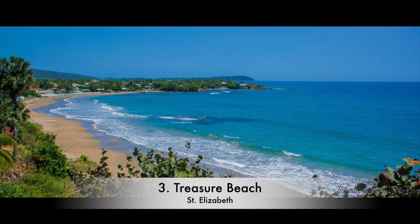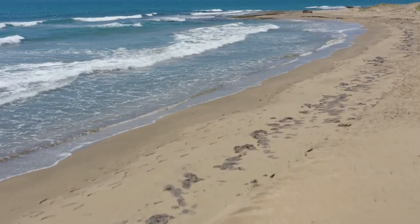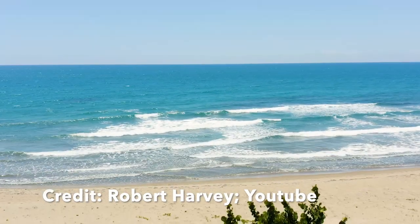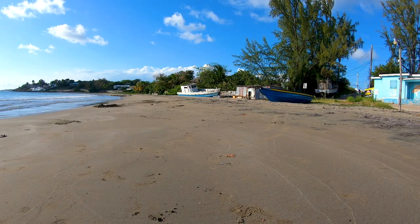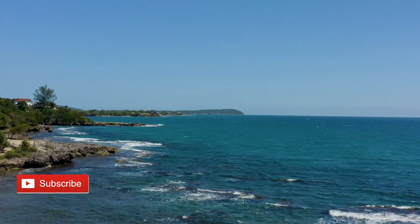Number 3: Treasure Beach. Traveling on Jamaica's south coast, you'll discover a treasure chest of coves and bays where the Caribbean meets sandy and sometimes rocky shores. A mixture of dark and white sand and secluded swimming spots — the south coast promises a range of possibilities.